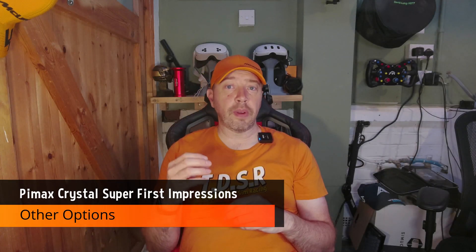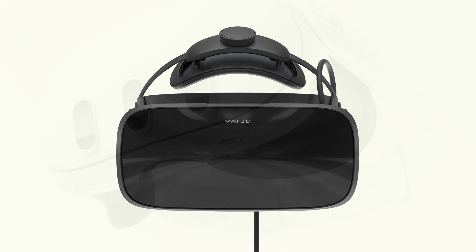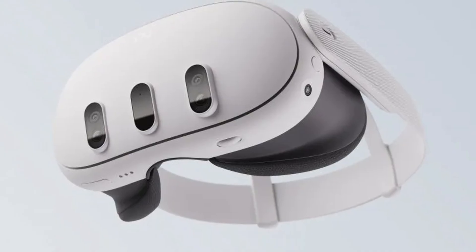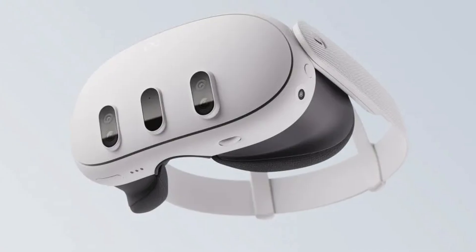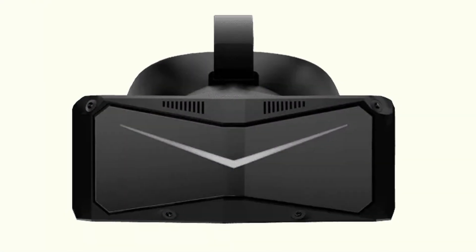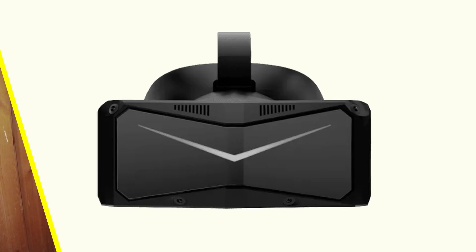If the Crystal Super feels like overkill, there are alternatives. The Vario Aero offers decent clarity with a lighter build. The Quest 3 is more affordable and versatile, but can't match the optical fidelity and can sometimes be a pain when coupled with a PC. Then there's the Pimax Crystal Light — cheaper, lighter, and still impressive, but missing some premium features and unfortunately suffering from a few issues.